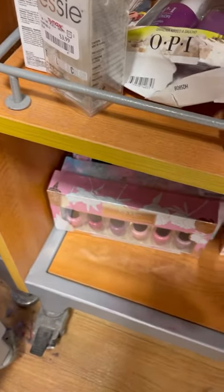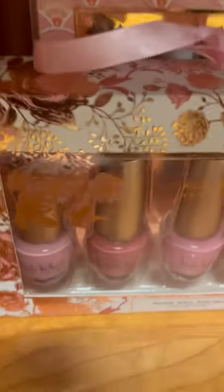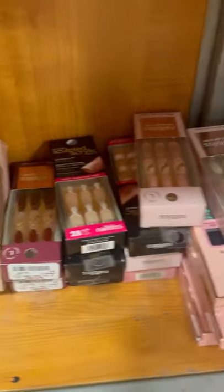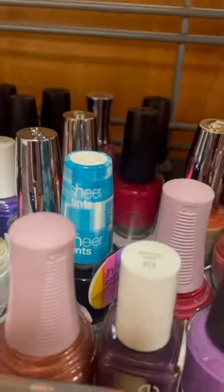Hey guys, I'm here at TJ Maxx. I did talk through the video but it picked up the background noise so much you could barely hear me. I wanted to show you their nail polish aisle — it's right where you get in line. They had a lot of cute collection sets like Nicole Miller and OPI, ranging from $4.99 to $5.99. They also had cute nail wraps, Halloween nail stickers, and some new brands I haven't seen before, like Pacifica and the Spa Rituals, which were $3.99 each.